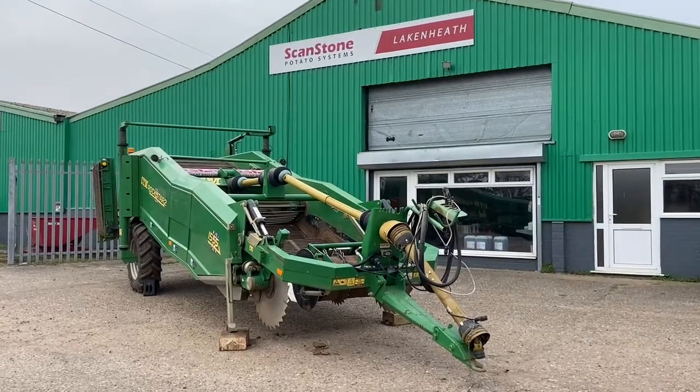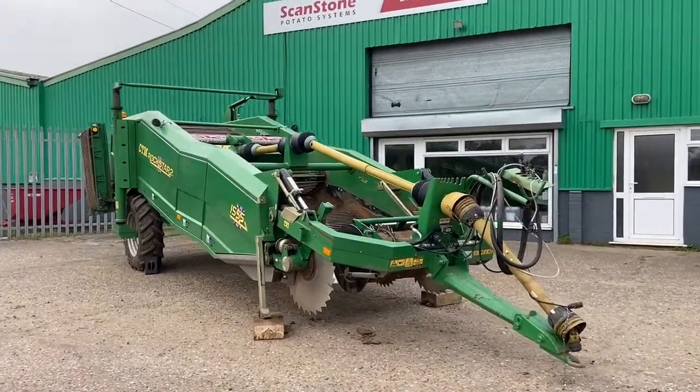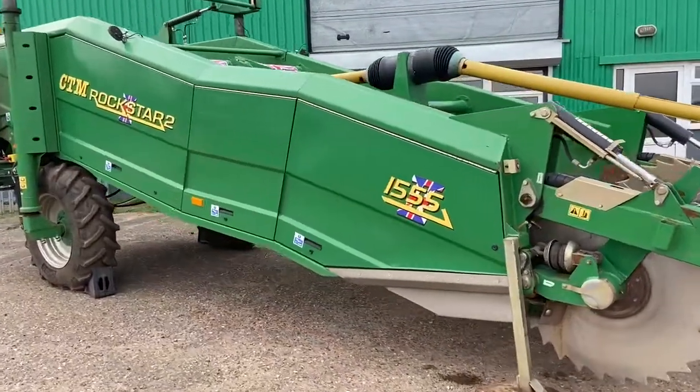Hi folks, it's Mick Murphy here from Scanstone Lakenheath. This week's machine of the week is a 2018 CTM Rockstar II 1555.